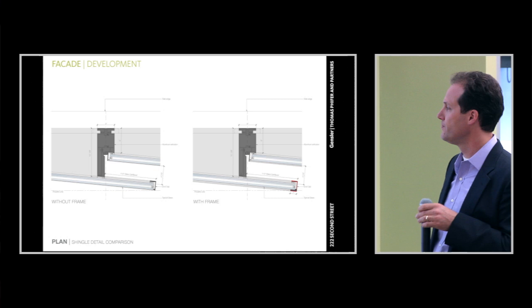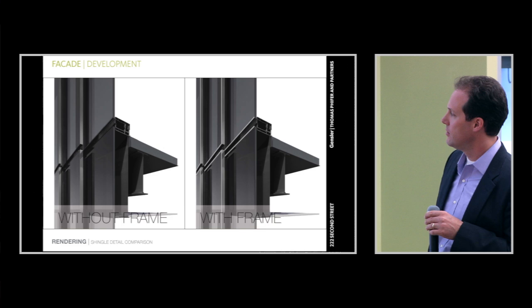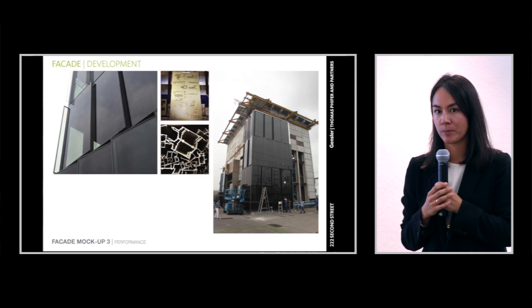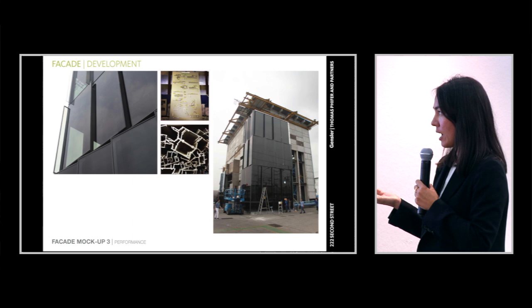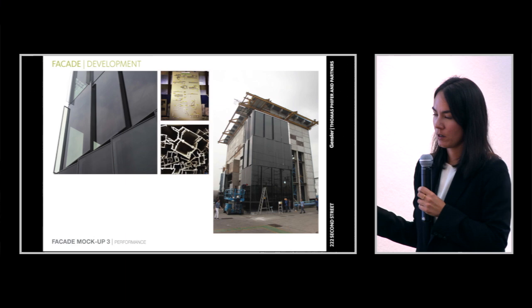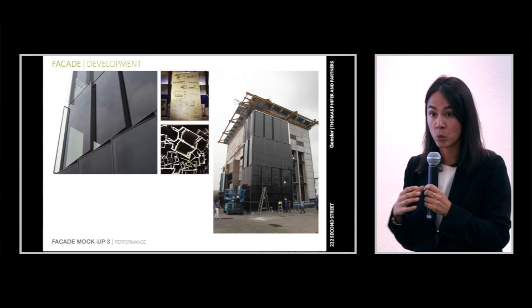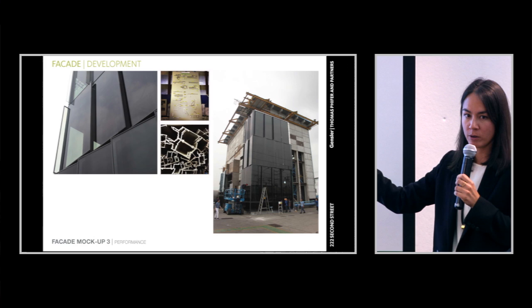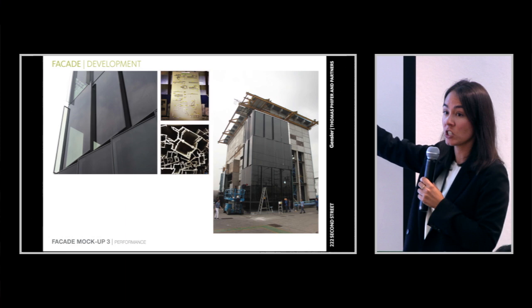A comparison shot shows without the addition of the frame — very subtle, but you notice it when interacting with the building. The third mock-up is the performance mock-up: the glass has been selected, the basic system has been designed. You're looking at different wall types and actually testing them for air infiltration and water infiltration — static and dynamic air and water — and they rack the mock-up to test it seismically as well. It's the first time you get to see your wall type actually constructed. The shingles switch directions as the massing changes up the building.